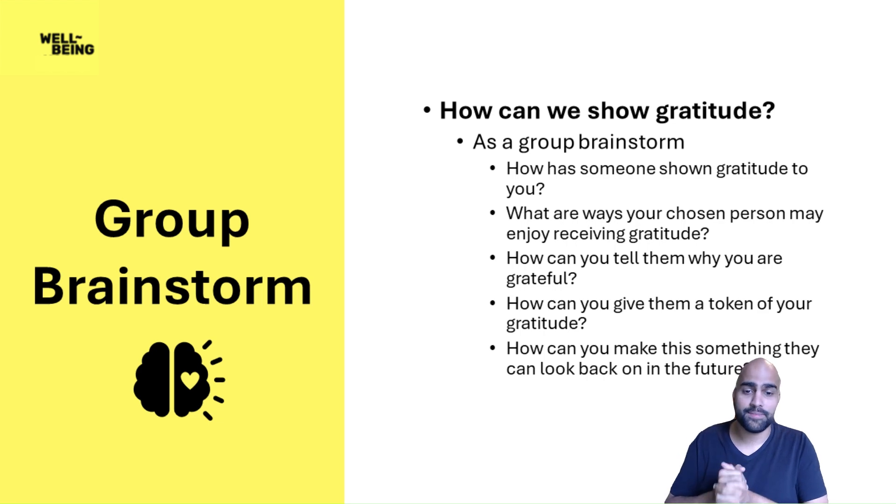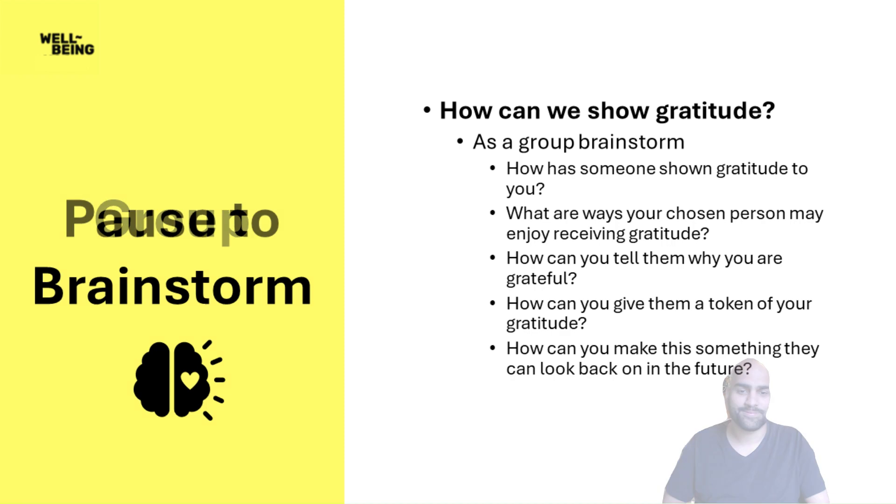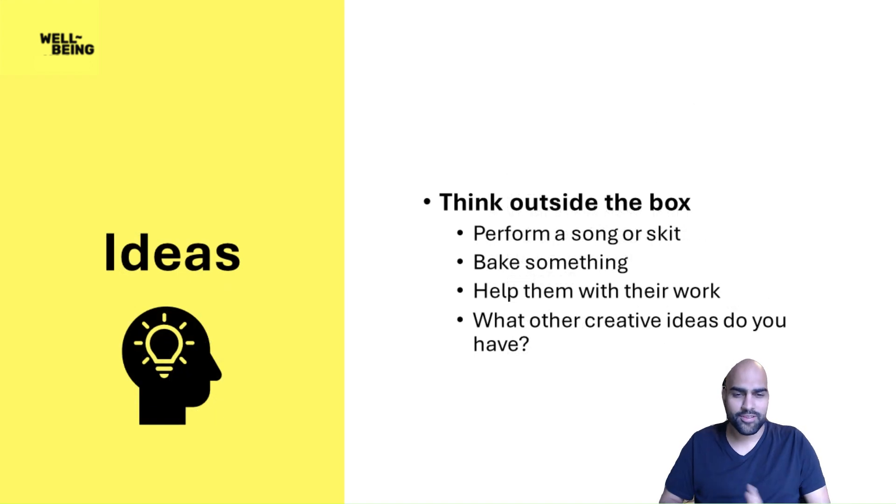How can you make this something that they can look back on in the future? If you have an event where you call this person into the class and tell them how grateful you are, that's nice — but can you do something to make sure that, in a year's time, they can still remember what you said? Take some time to brainstorm these questions as a group. Now I really want to encourage you to think outside the box. Maybe you want to perform a song or a skit for that person, something creative that you made yourself. Maybe you want to bake something for them, or help them with their work. What other creative ideas do you have?